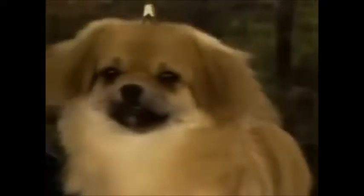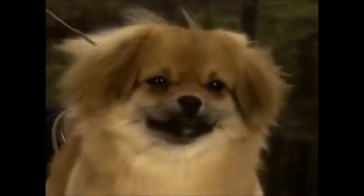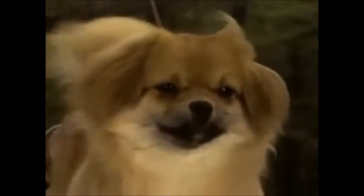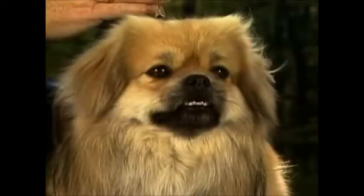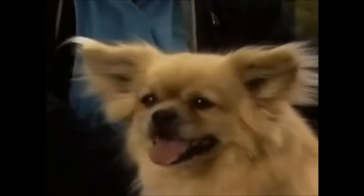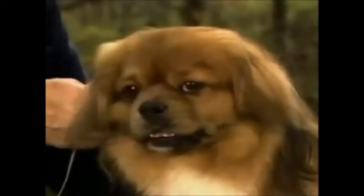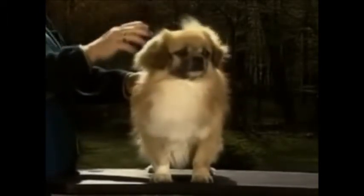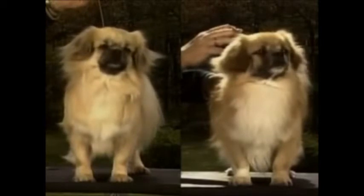Ears are medium in size, and set fairly high on the head, just below the top of the skull. They are pendant and well-feathered in adult dogs. There can be a slight lift from the skull before the ears fold over, but they should not fly — that is, lift too high off the skull. These ears are set too high. Ears which fly out to the side are not correct. Equally undesirable are erect ears, or ears which are too large and low-set. Here again is the desired Tibetan Spaniel look: alert, watchful, intelligent. The male head is masculine but never coarse; the female head is finer throughout, with a softer expression.